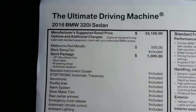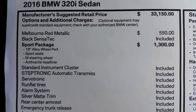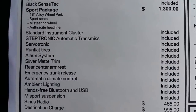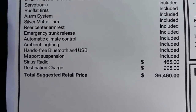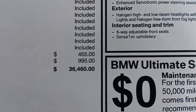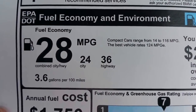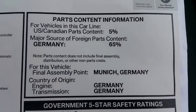Let's go over the sticker quickly. You can see the 2016 base price, metallic paint, sport package, 18-inch wheels, sport seat, sport steering wheel, and the anthracite headliner. We've also upgraded this one with satellite radio, which includes a year of service. Gas mileage is 24 city and 36 highway, for an average of 28 MPG. This one was built in Munich, Germany.